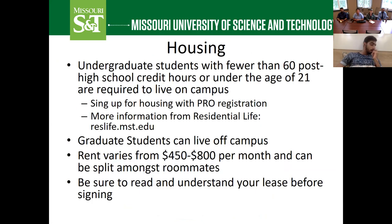Next, let's talk about housing. If you are an undergraduate freshman coming right after high school, or a transfer student with fewer than 60 credit hours, you will need to live on campus in one of our residential life facilities or dormitories. If you have any questions about that, go to reslife.mst.edu. We have a lot of different housing options — traditional shared rooms as well as apartment-style housing.